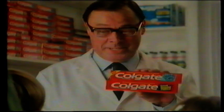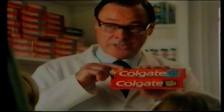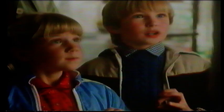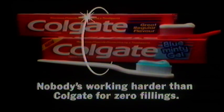And what Colgate and every dentist really want is zero fillings. Could that happen one day? Colgate hopes so. Already Colgate's advanced fluoride protection means no other toothpaste comes closer to zero fillings. That's what I want. Now two Colgates: regular and new blue minty gel. Nobody's working harder than Colgate for zero fillings.